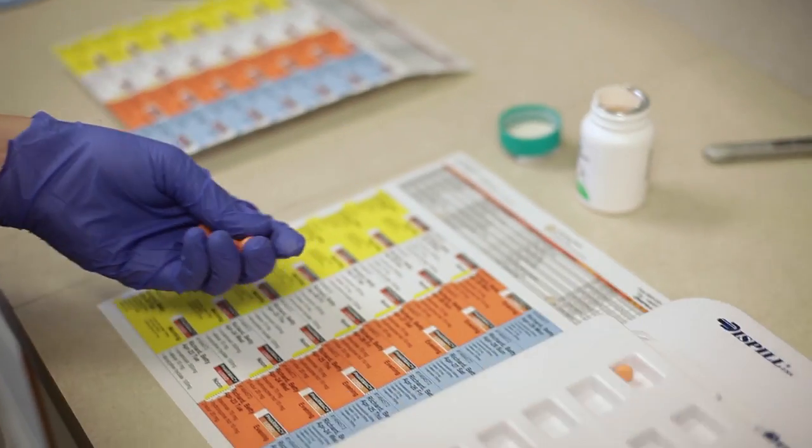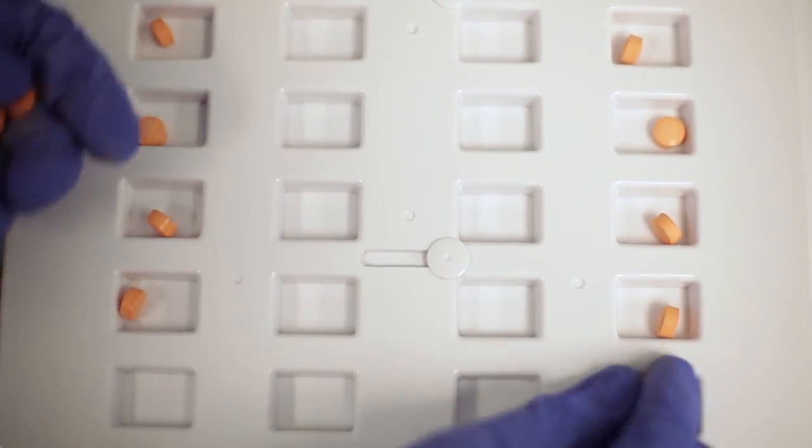We deal with medications — when you take them and which pills you're supposed to have every single day. We're professionals at it. And what we'd like to do is do the Dispel system for you. The Dispel system is basically a week-long, four-times-a-day dosing plan that's pre-packaged for you.